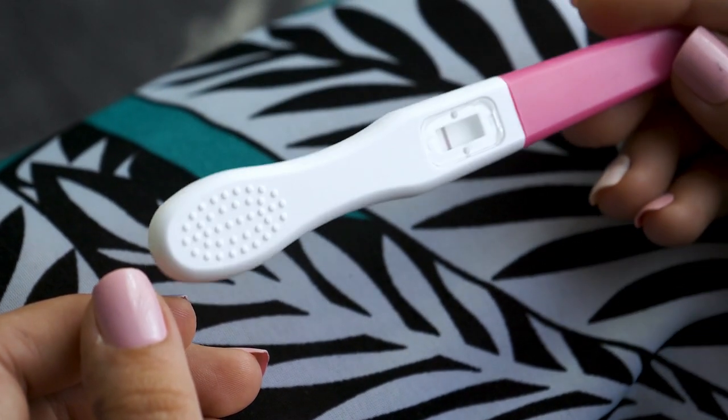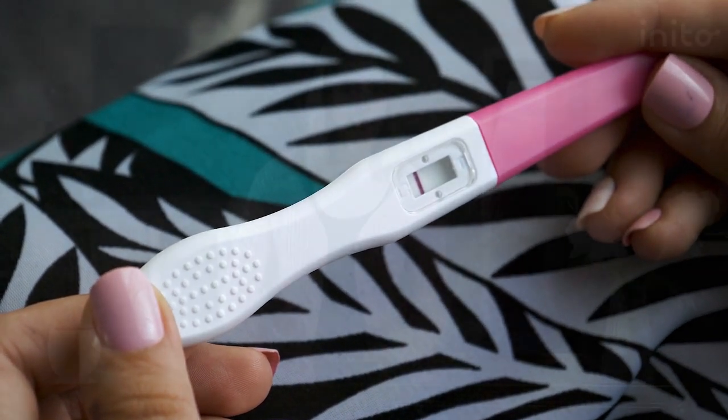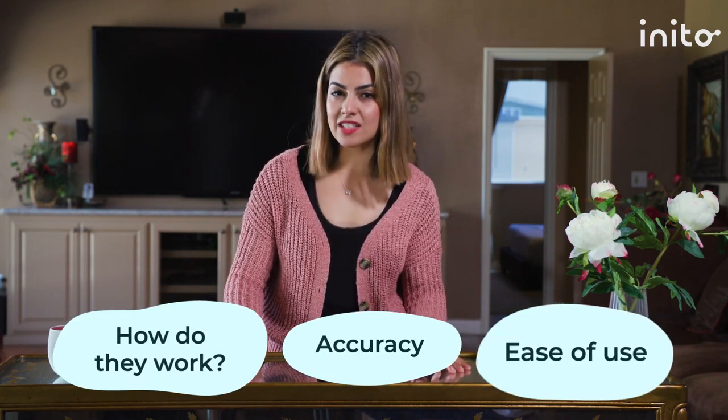Did you know that 8 out of 10 women trying to conceive have used home ovulation tests? Ovulation tests are an incredibly valuable tool in the conception process, but not all ovulation tests are created equal. They can vary significantly in terms of what they measure, their accuracy, and ease of use.